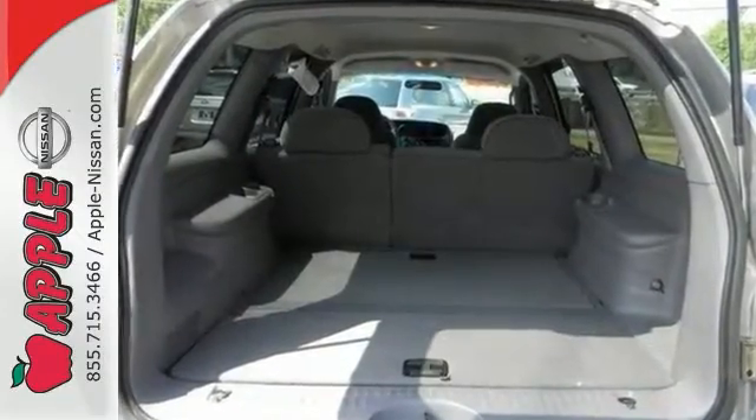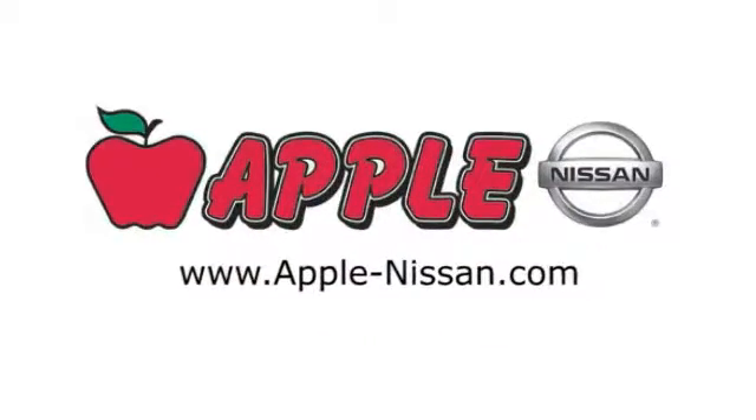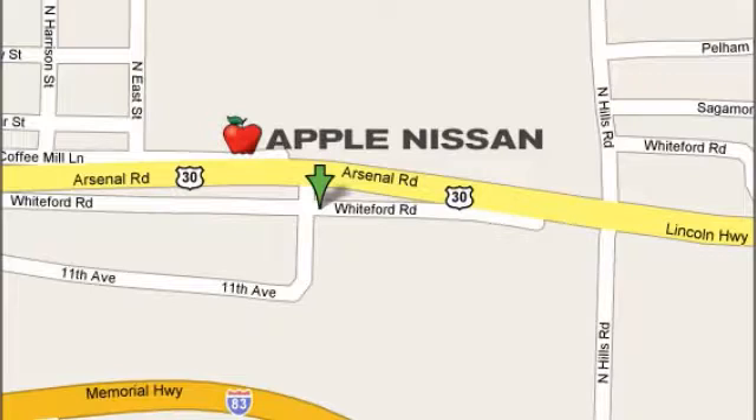Come see us today. Apple Nissan offers a great selection, exceptional service, and the value you expect. We are conveniently located at 1510 Whiteford Road in York, Pennsylvania.